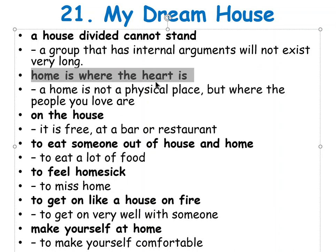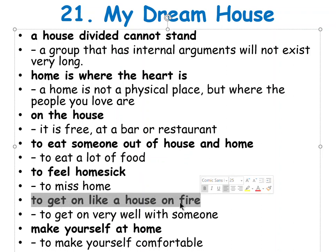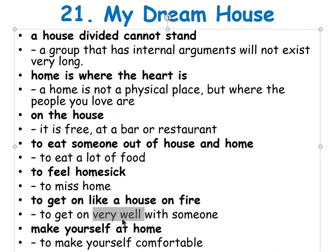'On the house' — je fráze, znamená že to je zadarmo, it's free. 'To eat someone out of house and home' — when someone eats a lot, říkáme eat someone out of house and home. 'To feel homesick' — stýská se ti. 'To get on like a house on fire' — vycházet jako hořící dům, means you get along very well with someone — divné, ale vycházíme dobře.